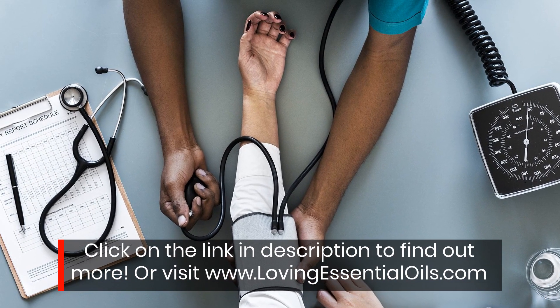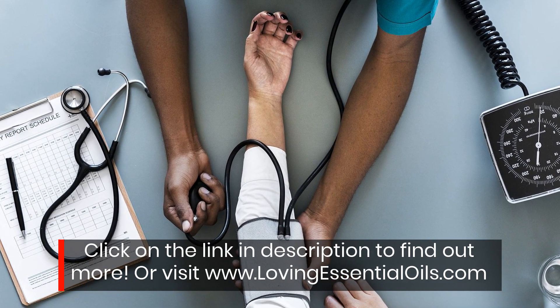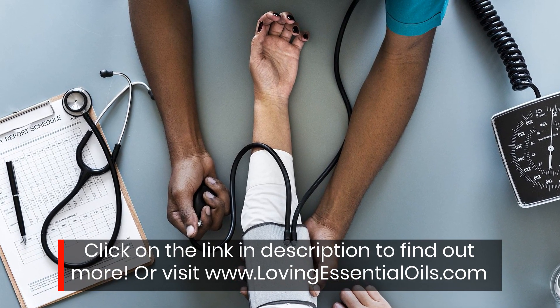Click on the link in the description to find out more, or visit www.lovingessentialoils.com.